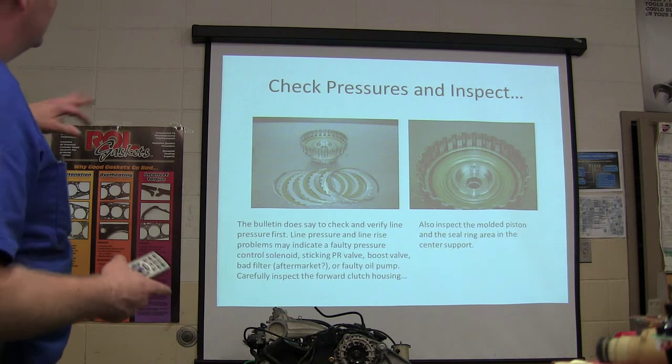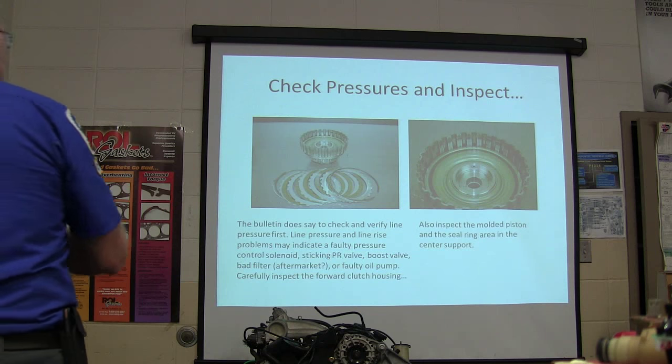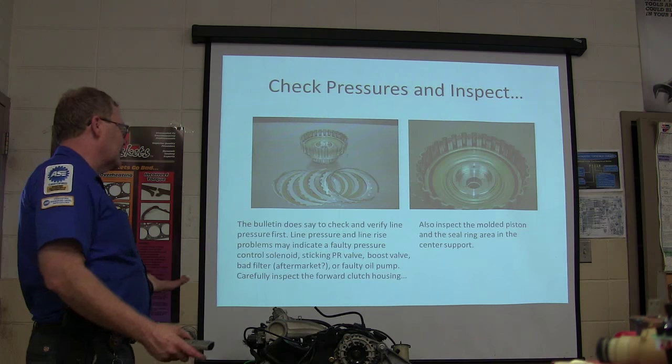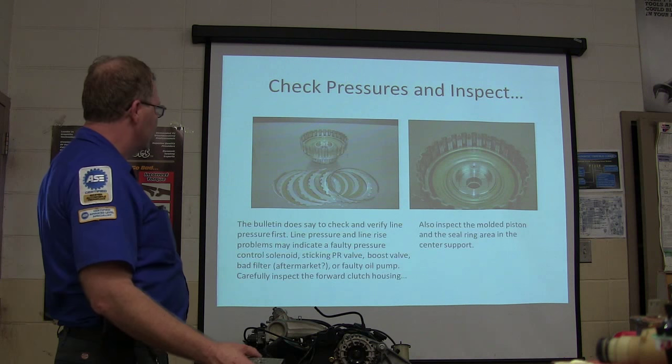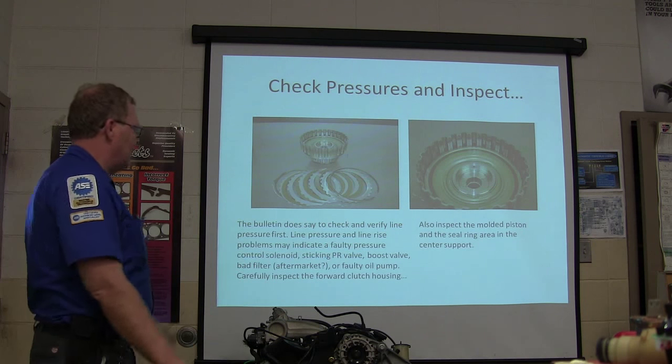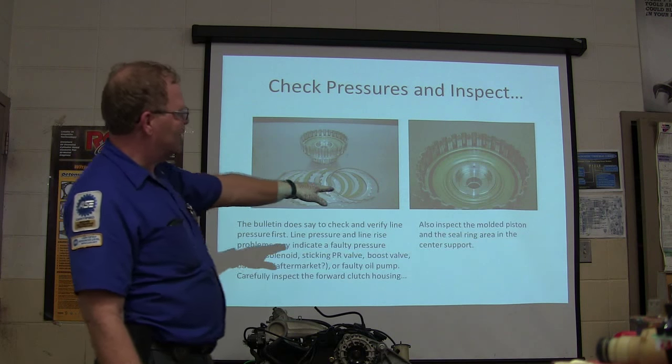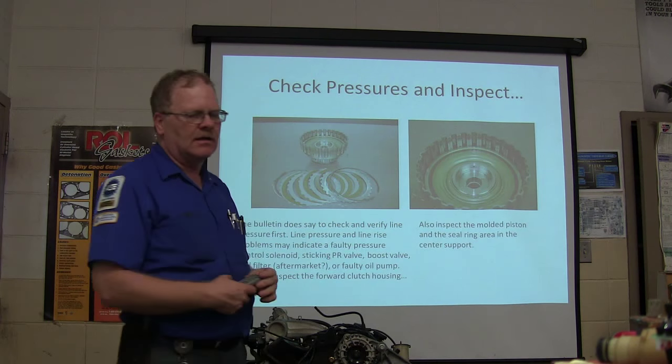The bulletin first says to check and verify line pressure. Line pressure and line rise problems may indicate a faulty pressure control solenoid, a sticking pressure regulator valve, boost valve, bad filter — which might be aftermarket — or a faulty oil pump. You've got to look at the forward clutch housing and inspect the molded piston, seal ring area, and center support.